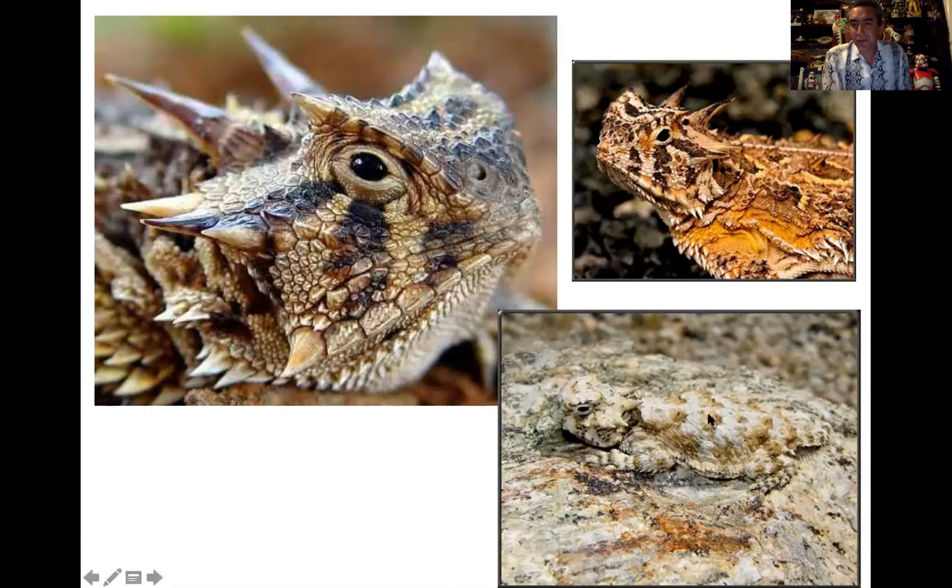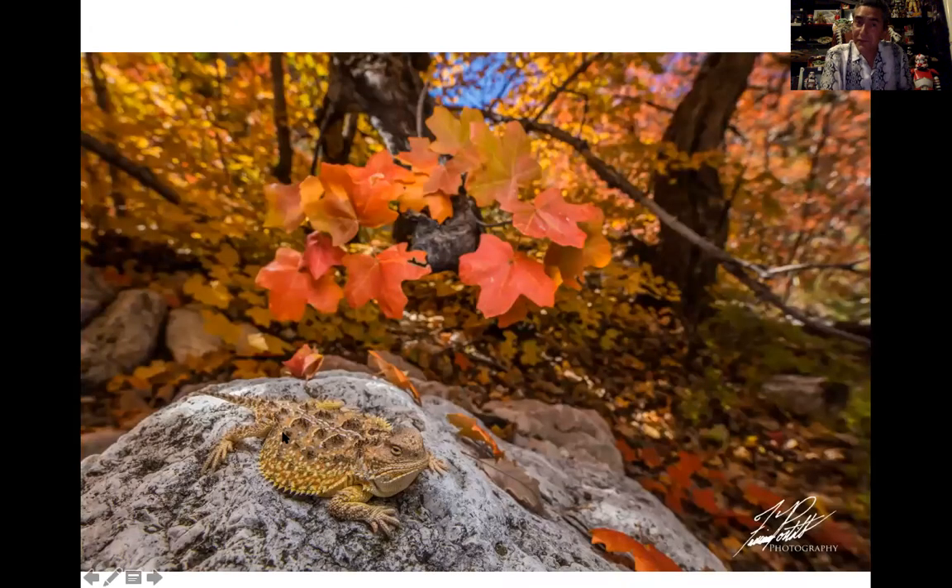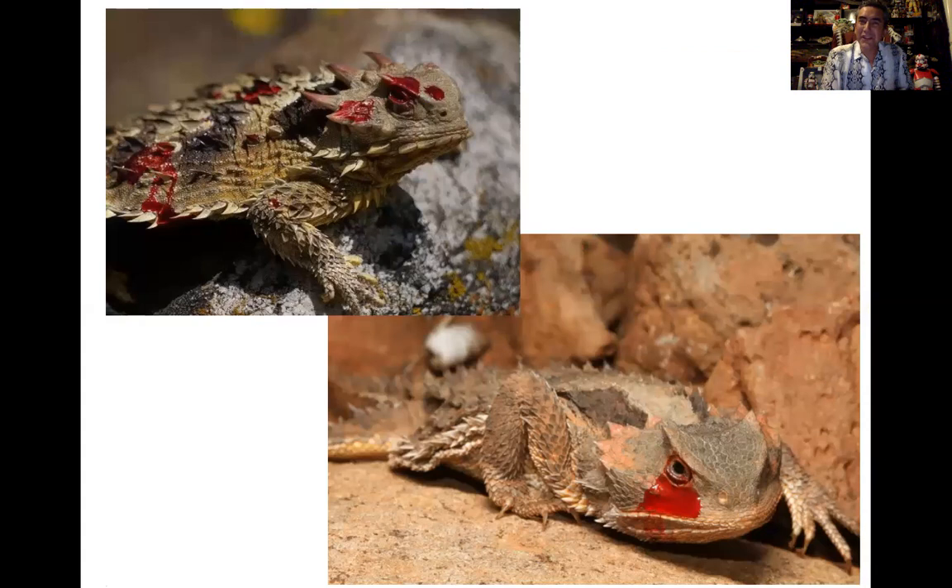A lot of horned lizards are desert forms that camouflage into rocks, though we do have some montane forms up in the Cloudcroft area and the Walupe Mountains and Gila forest. As far as weird anti-predatory defense mechanisms go, these win a top prize. Capillaries in the eyes rupture, and literally streams of blood can shoot out — a very strange and neat defense. I'll link a video to elaborate on this more.